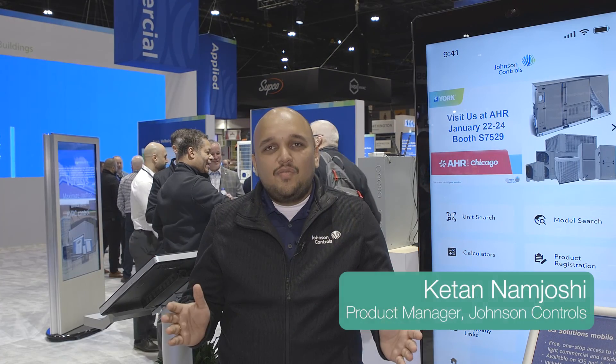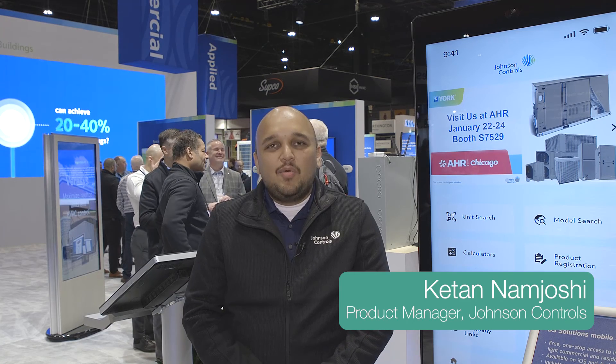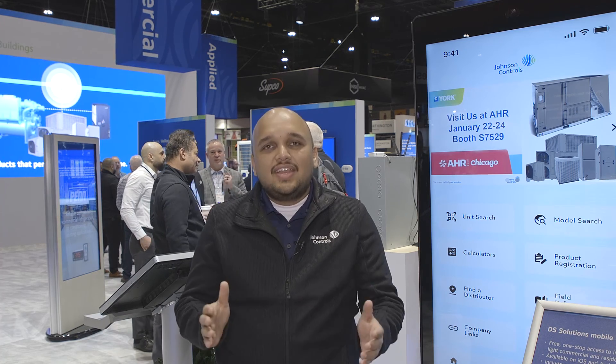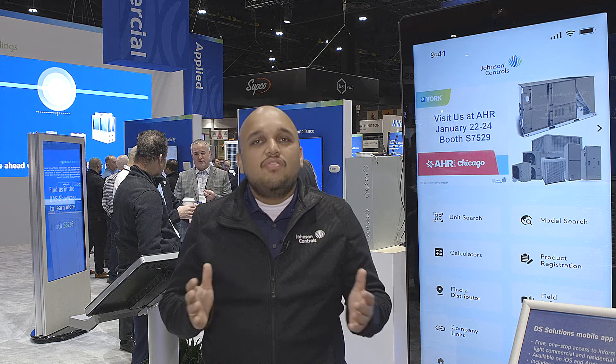We're here at the Johnson Controls AHR booth in 2024, and what we'll be reviewing is the DS Solutions mobile application. This application is for our contractors and technicians — it's to make it easier for them to access all unit-specific information, so they don't have to spend too much time on the rooftop digging through catalogues or calling someone to get access to information.